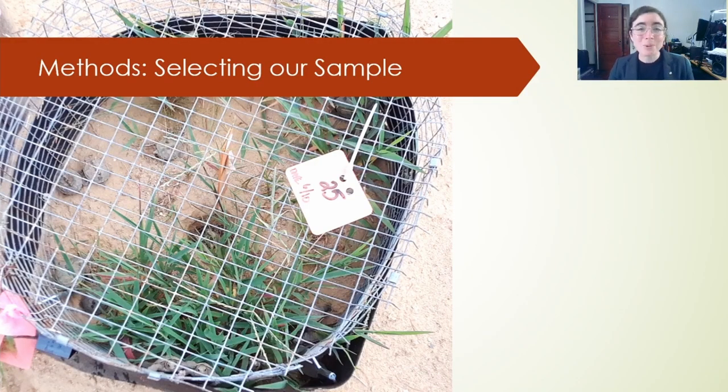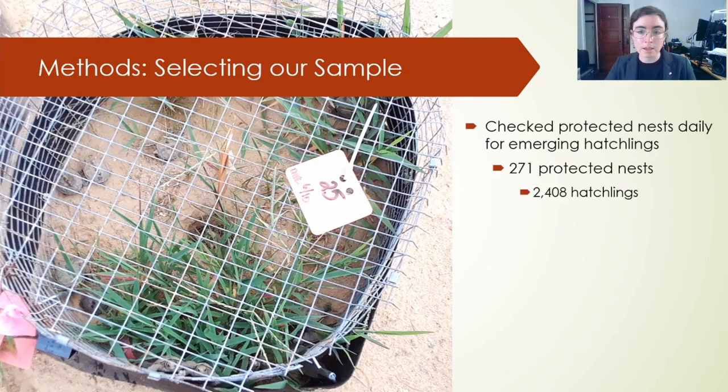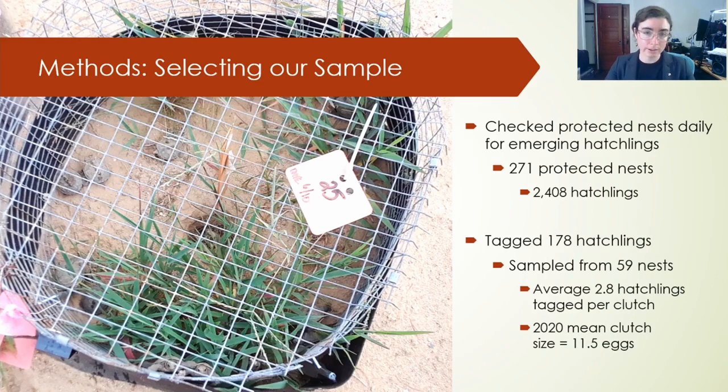How did we find these hatchlings to study them? Thanks to my collaborators, the local community scientists, we had hundreds of known protected nests to potentially sample for emerging hatchlings. The nests at our study site are protected under excluders — wire mesh cages placed after the eggs are laid, protecting nests from predators like coyotes, skunks, raccoons, and crows. We checked each of these nests daily in late summer and early fall. Over the two years of our study, the community scientists protected 271 nests, producing over 2,400 hatchlings from which we could sample. Each nest tends to have 11 or 12 eggs. From those, I tagged 178 hatchlings, sampled from 59 different nests, generally two or three hatchlings per nest.